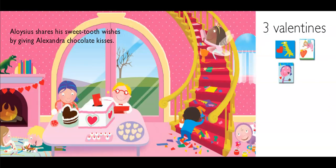Aloysius shares his sweet tooth wishes by giving Alexandra chocolate kisses. What a fun rhyme — that was hard to say! Got three valentines. Ten friends minus three valentines equals seven to go.